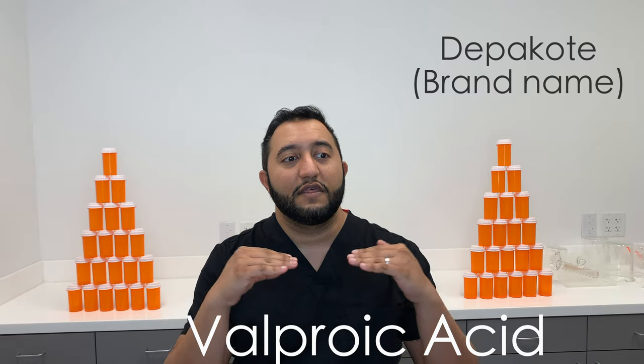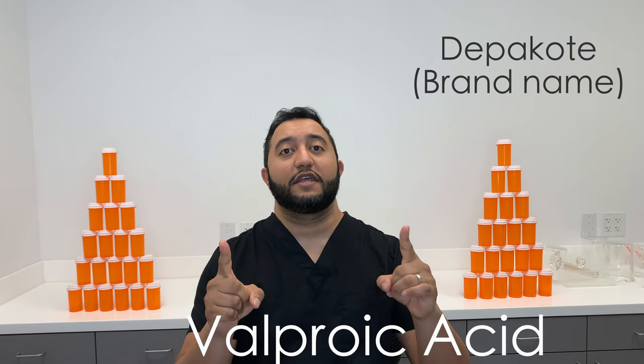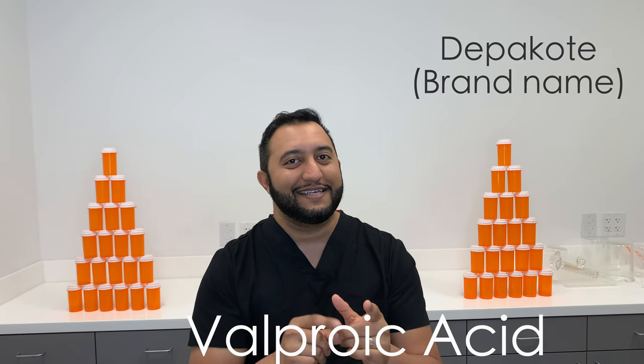We want to give you the least amount of side effects possible while getting you the outcome that we need. Leave any comments or concerns down below, hit subscribe, let us know how we're doing with these videos. We'll see you next time on Meds Made Easy.